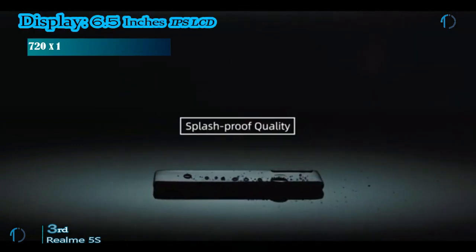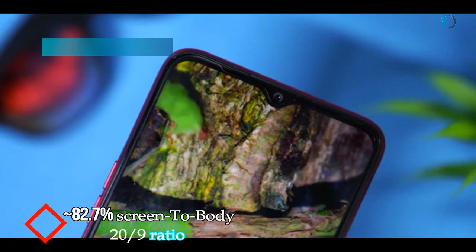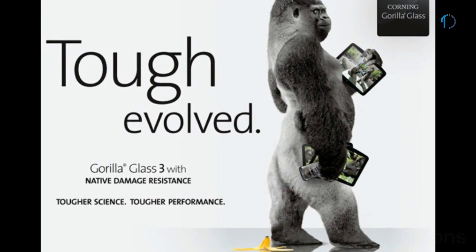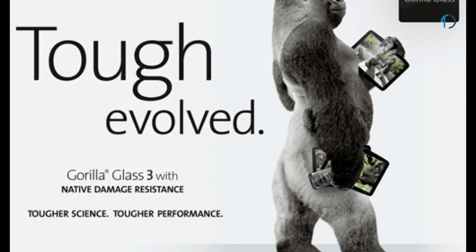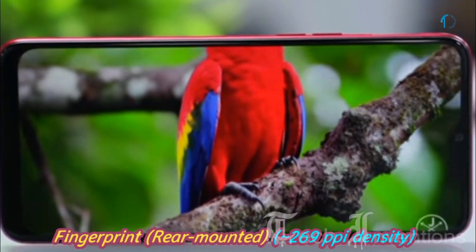Realme 5s smartphone has a 6.5-inch IPS LCD capacitive touch display with 82.7% screen-to-body ratio and an aspect ratio of 20 by 9. It is protected by Gorilla Glass 3 Plus on the front and has a rear-mounted fingerprint sensor with an image density of 269 ppi.